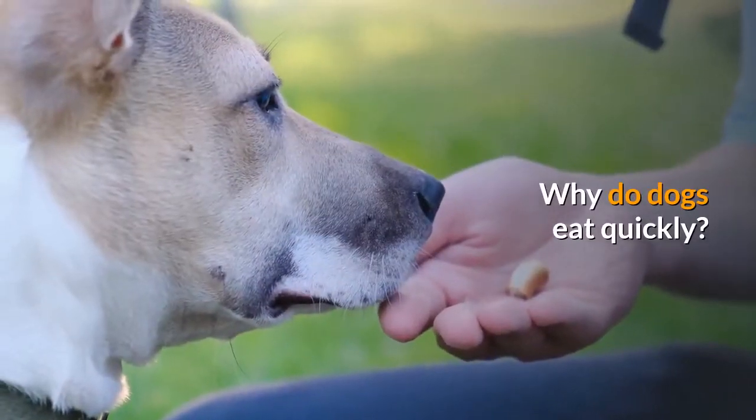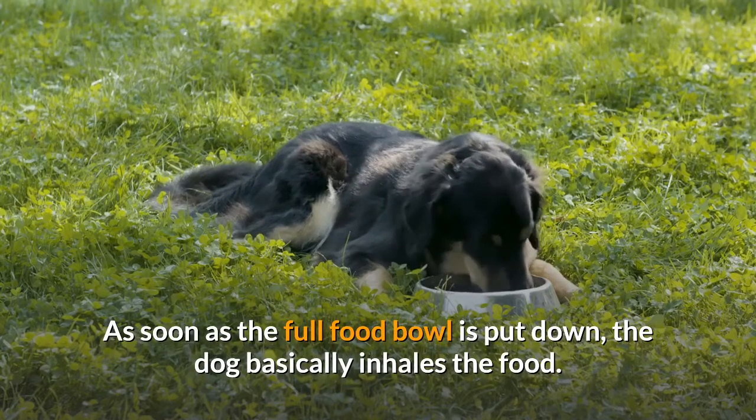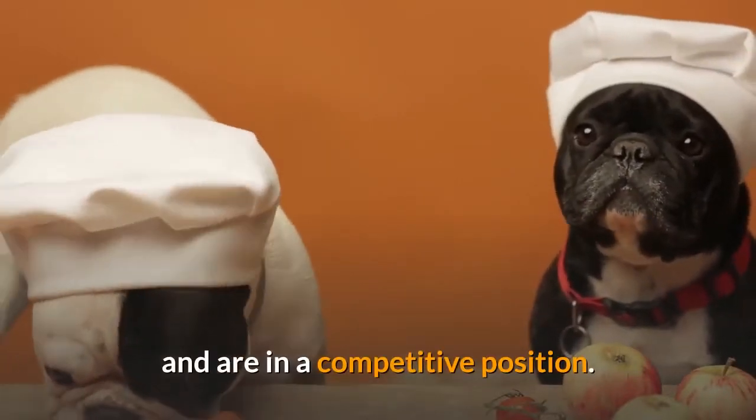Why do dogs eat quickly? As soon as the full food bowl is put down, the dog basically inhales the food. Some dogs learn this behavior when they come from a fairly large litter and are in a competitive position.